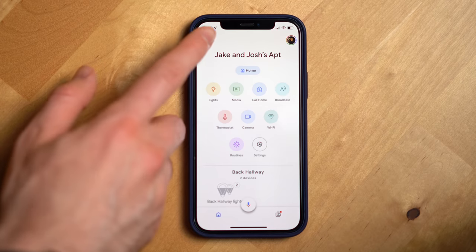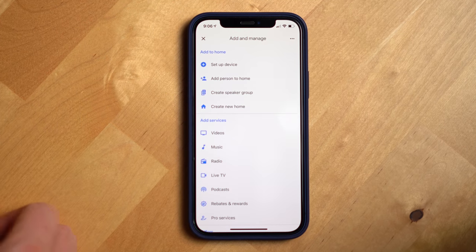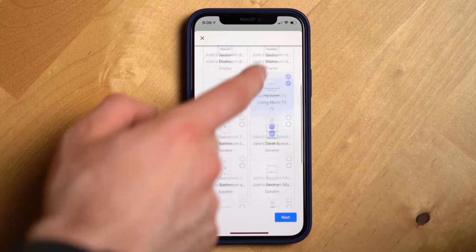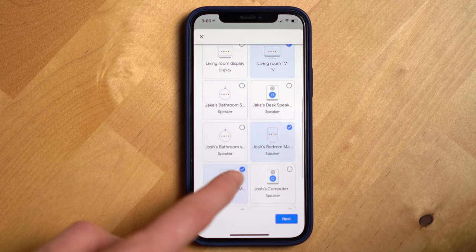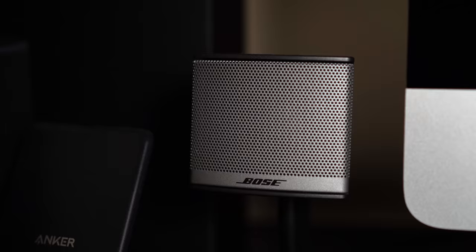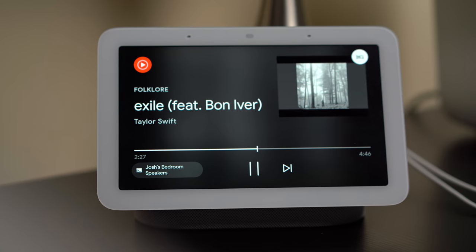With casting, the Nest Audio has another trick up its sleeve: speaker groups. If you have multiple Google Cast enabled speakers, you can group them all together in the Google Home app to simultaneously play music and media on them at the same time. I use cast groups a lot — I've got six Google speakers in my bedroom alone, and when I listen to music on that speaker group, it sounds like music is coming from every corner of my room.